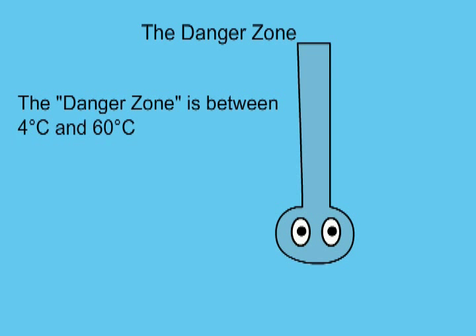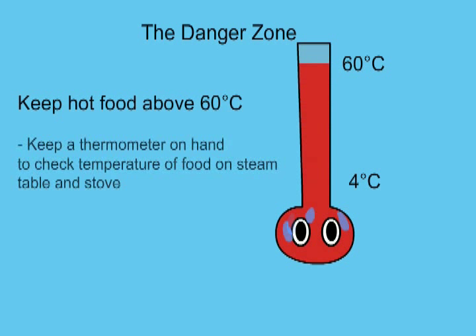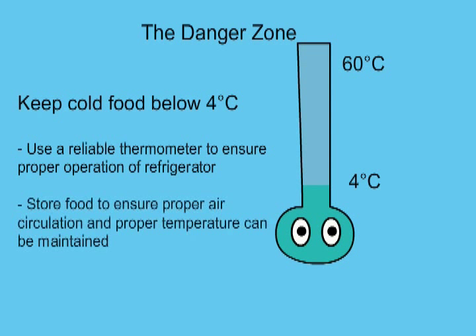Pathogenic bacteria grow quickly in the danger zone, which is between 4 and 60 degrees Celsius. Hot food should be kept at 60 degrees Celsius or above. Cold food should be kept at 4 degrees Celsius or below.